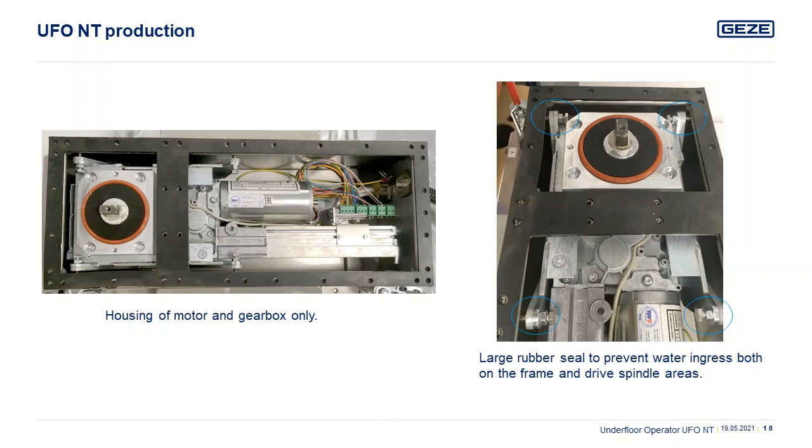The large rubber seal around the drive spindle area protects from inadvertent water ingress within the drive area, as well as protecting from jet washing or street cleaning. The seals give the unit an IP rating of 6-7, with excellent sealing against dust particles and water ingress. We can also change the rubber seal for intumescent seals in a fire-rated option.